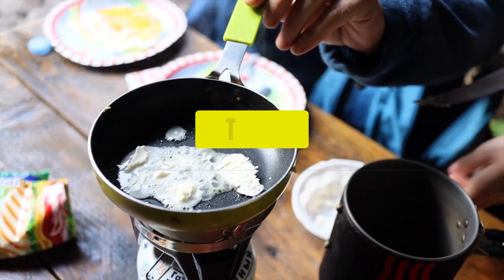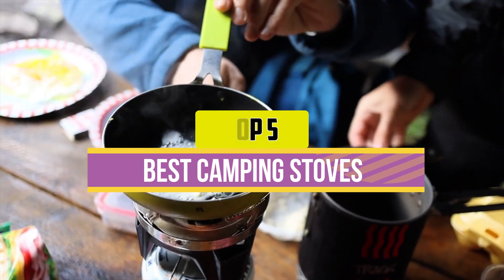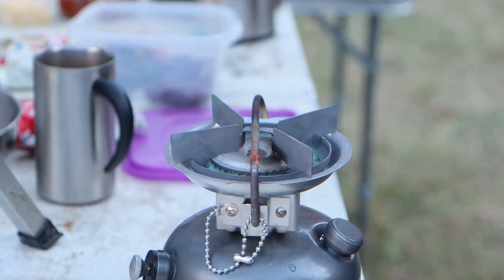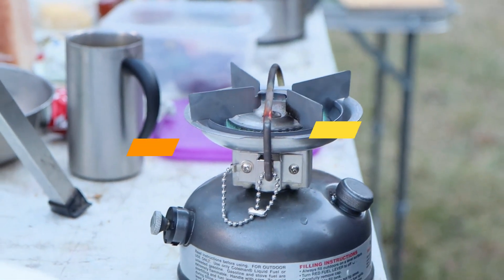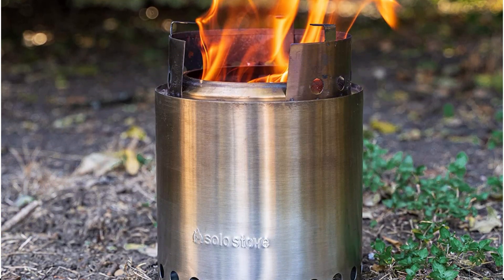Hey guys, in this video we're breaking down the 5 best camping stoves available right now. We've included options for every type of consumer. If you want more information on the best and most up-to-date pricing on the mentioned products, be sure to check the links in the description below. Let's get started with the video.